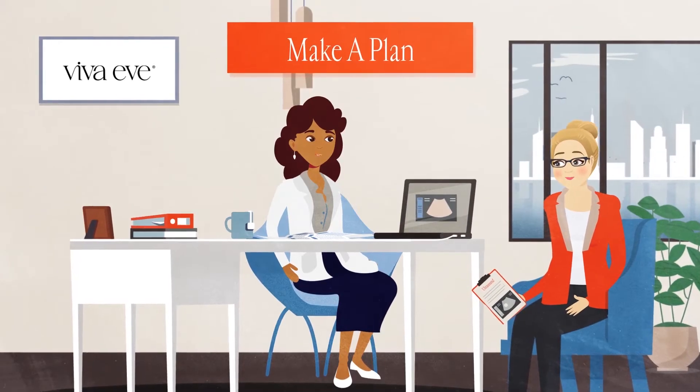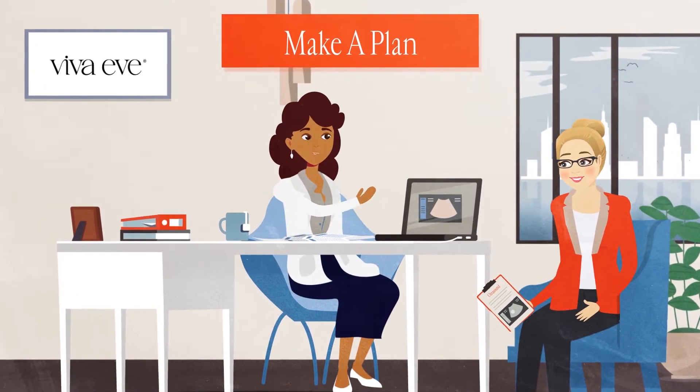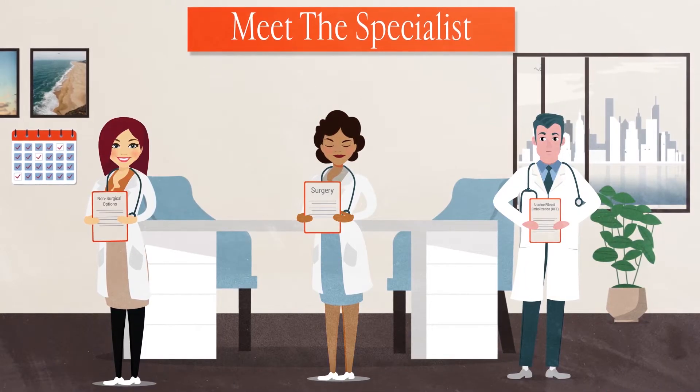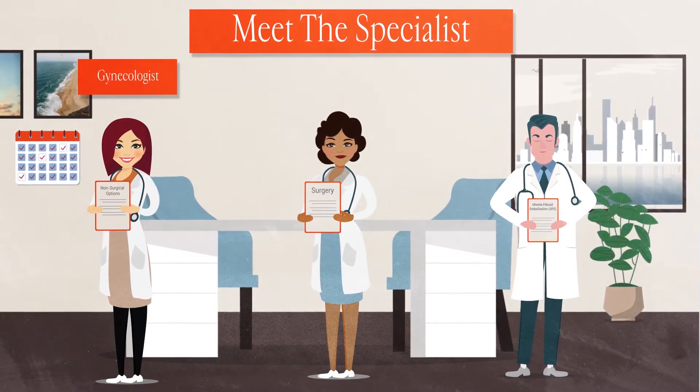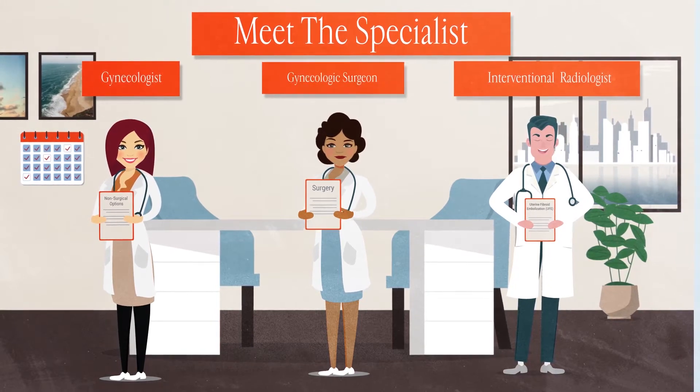Discuss the results of your screening tests and, together with your doctor, decide on the best course of treatment and schedule your procedure. Depending on the treatment option you choose, your specialist could be a gynecologist, an interventional radiologist, or a highly trained gynecologic surgeon.